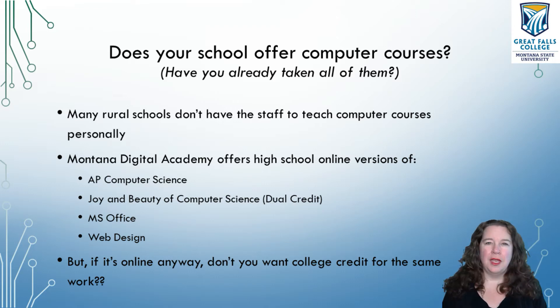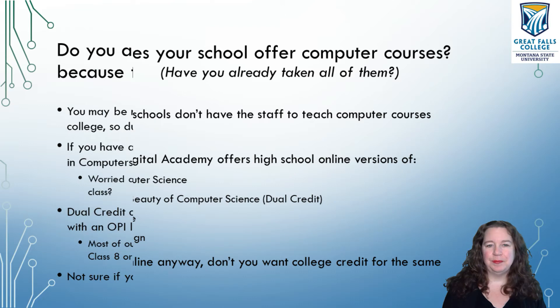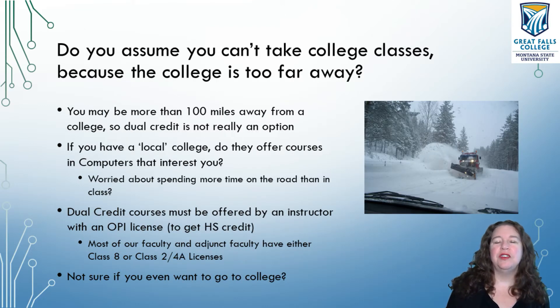That's okay. Montana Digital Academy offers you the opportunity to take high school classes in computers even if your school doesn't offer them. However, most of those don't go directly onto your college transcript. If you're going to be taking online classes anyway, wouldn't it be great to start earning some college credit while you're still in high school? For students who live close by to either Great Falls or one of the larger cities, you might be able to drive into your local campus to take college credits as dual credit.